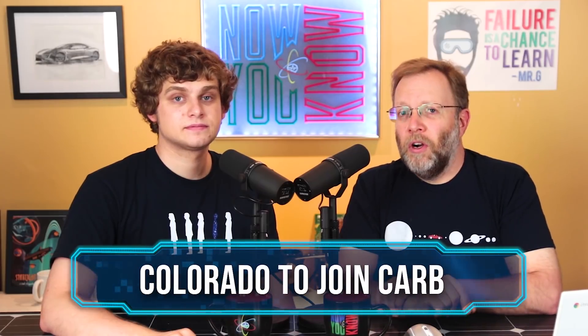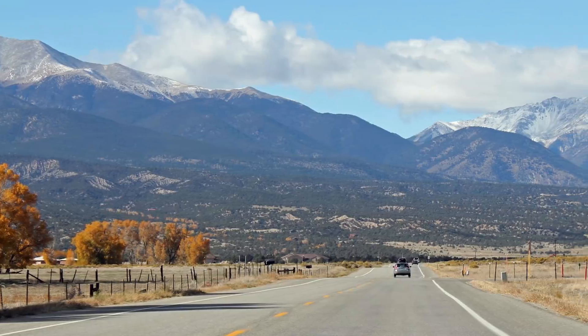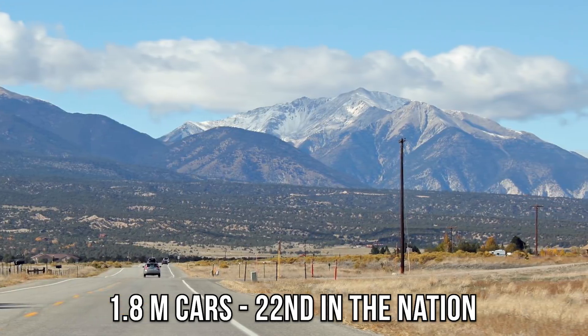Colorado is going to join CARB. Governor John Hickenlooper issued an executive order for Colorado to join the CARB state's emission standard by December 30th, 2018. States have power — we keep being dismayed that the federal government is lowering CAFE standards, but Colorado has 1.8 million cars and is 22nd in the nation. If they add themselves to the list of CARB states, that makes CARB even more powerful. If you're in a state that isn't a CARB state, get in contact with your representative.